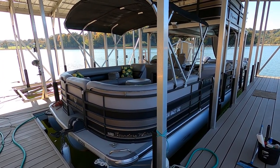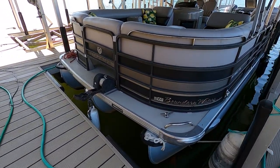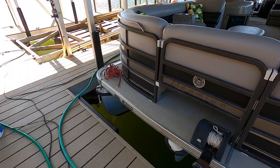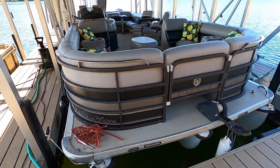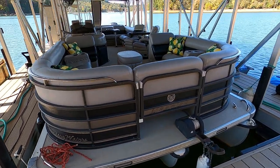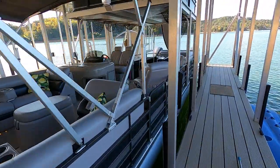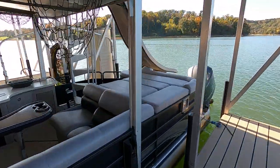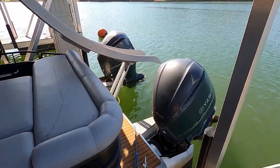Moving on — this is a tri-toon, and not only that, this is a PTX model. The PTX that Premier makes is essentially designed to handle like a boat and not a typical pontoon. A typical pontoon needs about a football field to turn around, but with the PTX this will actually bank a little bit in the turns. It's powered with twin Yamaha 350 horsepower four-stroke outboard motors — a combined 700 horsepower.